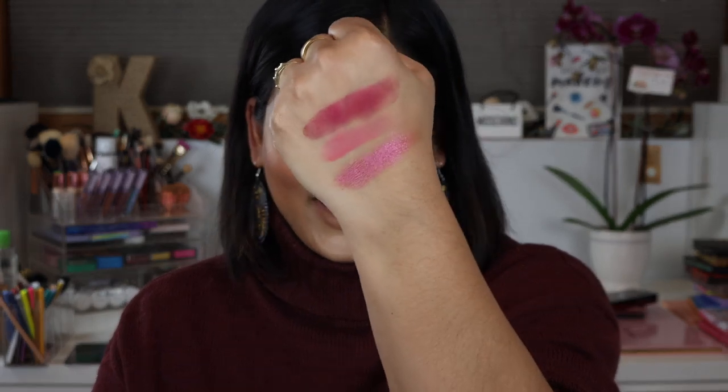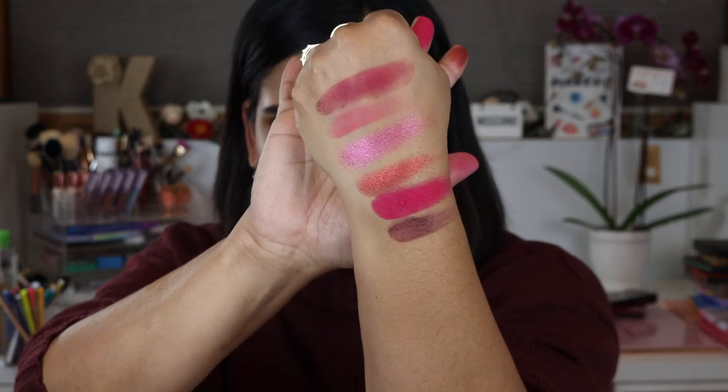Next we're going to do the berries, which look like this. This one is stunning — on a dark skin tone I feel like it's just going to be so gorgeous. Look at that duochrome! I think that's the one that Amy was raving about in her first impression. Wow, that is a gorgeous duochrome shade. The berries did not come to play!